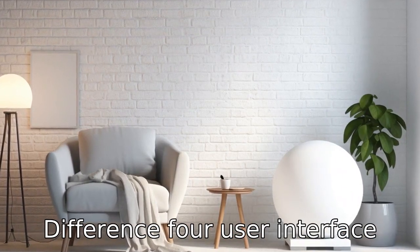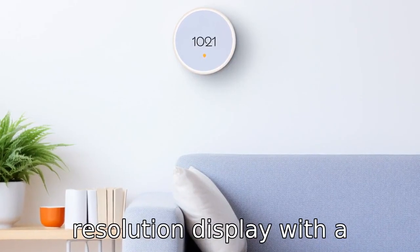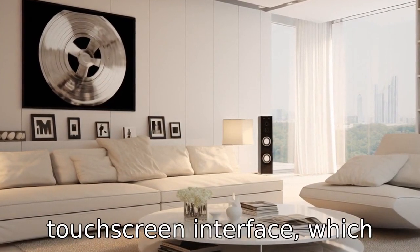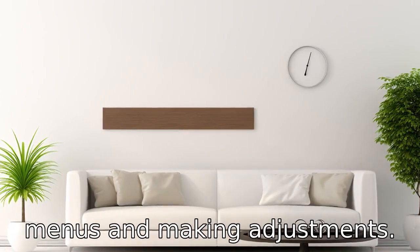Difference 4. User interface and control mechanisms are distinctive as well. Nest features a sleek, high-resolution display with a physical ring that you turn to adjust settings. Ecobee has a touchscreen interface which provides a more smartphone-like user experience for navigating menus and making adjustments.